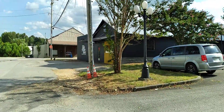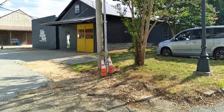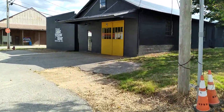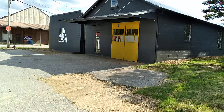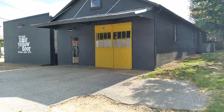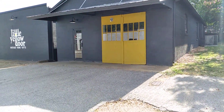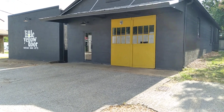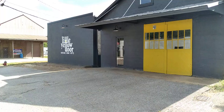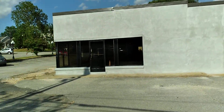This building here was a body shop for years — Pete's Body Shop. Now it looks like it's a little yellow door, like a little antique store. Everybody's going with these earth-tone colors, this dark gray and of course the yellow. Just really, really good looking, and it makes this area look so much better down here.